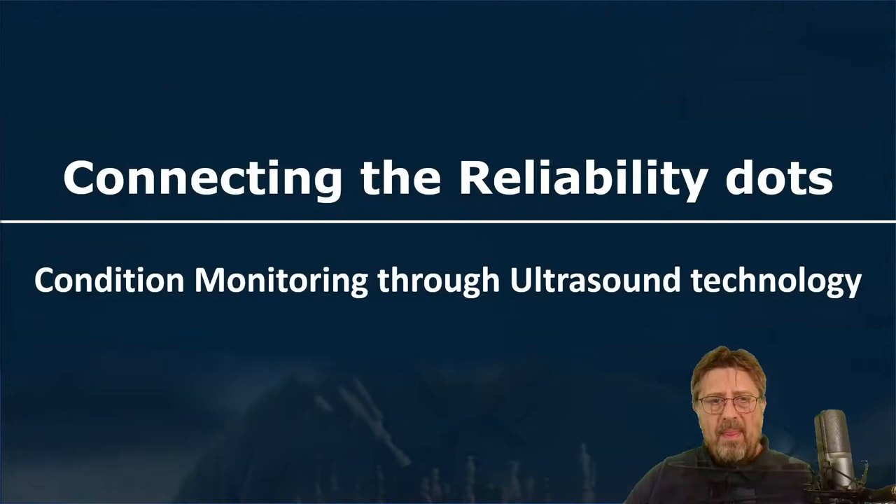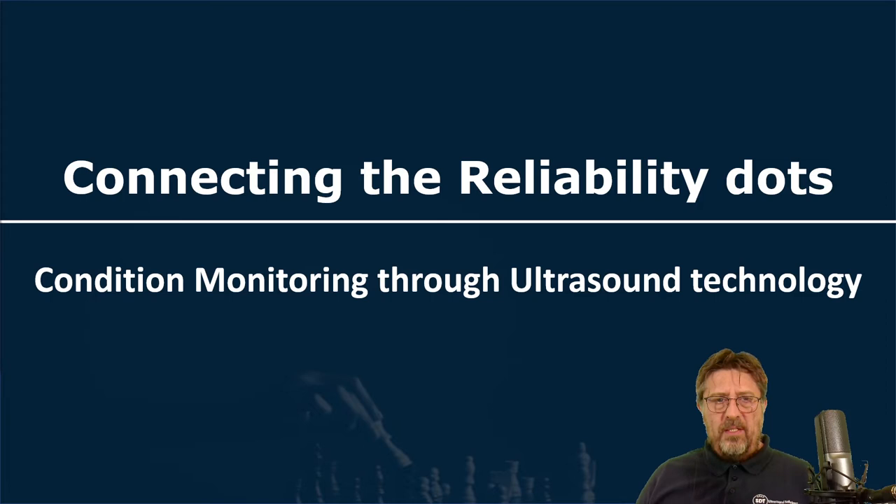Hello, my name is Haris Trobradovic, member of the SDT International team, and I'll be talking to you today about connecting some reliability dots. When we say connecting the reliability dots, there is a deep and interesting meaning behind it. Reliability is a complex activity containing so many different boxes and sub-activities that we sometimes forget it's all one big box.